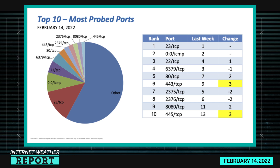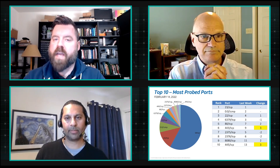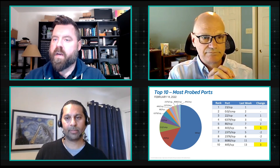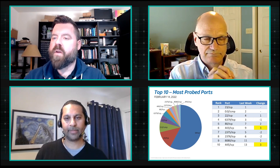Port 6379 is in fourth place — that is Redis, which is an in-memory data store. In fifth place we have 80 TCP, which is plain old HTTP traffic, followed closely by 443 which is HTTPS, and that's actually moved up three slots. In seventh and eighth place we have 2375 and 2376, both of which are associated with Docker.